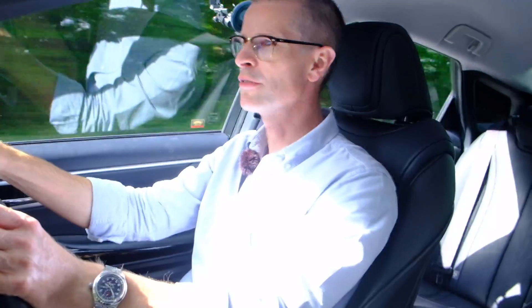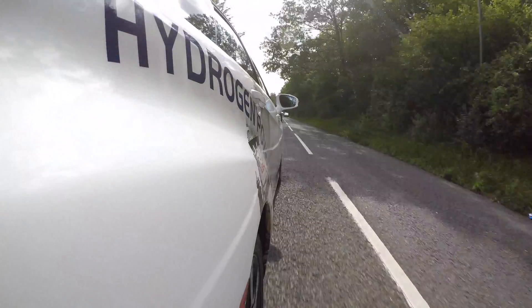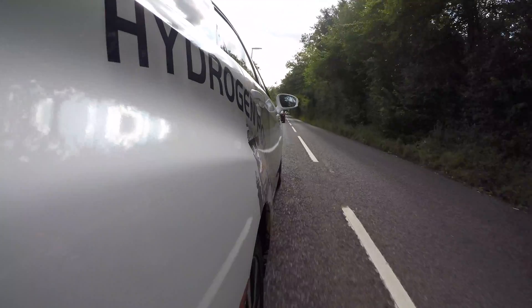Perhaps they could make an estate version - they've already got the Auris Estate which is a hybrid. Would it be a big leap to turn that into one of these? It's a HEV - a Hydrogen Electric Vehicle.